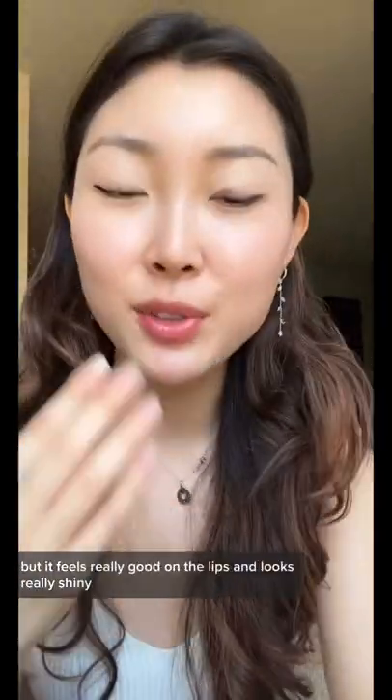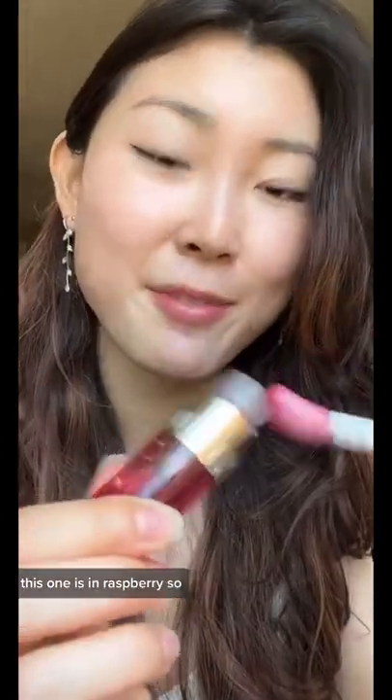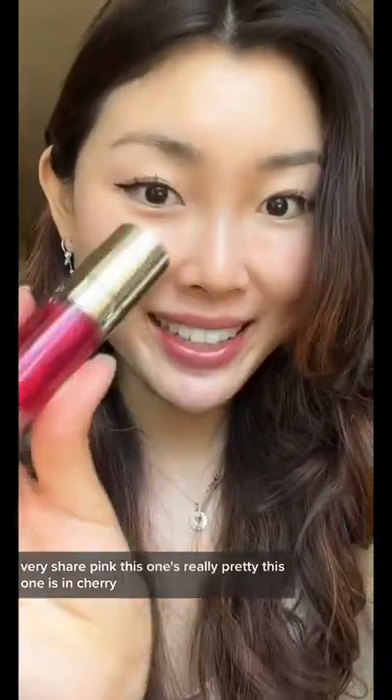But it feels really good on the lips and it looks really shiny. I'm not seeing much color, so I'm just gonna layer on the next one. This one is in Raspberry — very sheer pink.